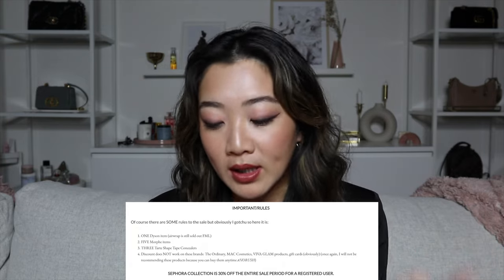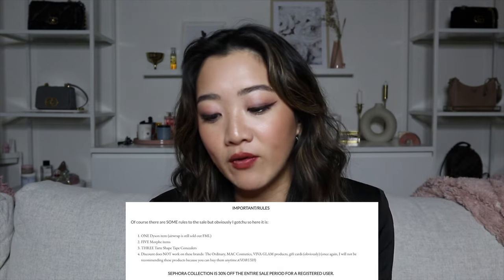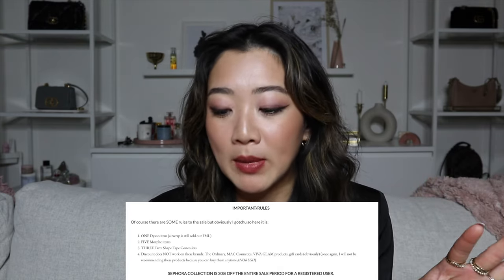The discount does not work on The Ordinary, MAC, Viva Glam, or gift cards, so I won't be mentioning those brands today. Also, Sephora Collection products are 30% off, which is key because I do have a lot of Sephora Collection items I really like.